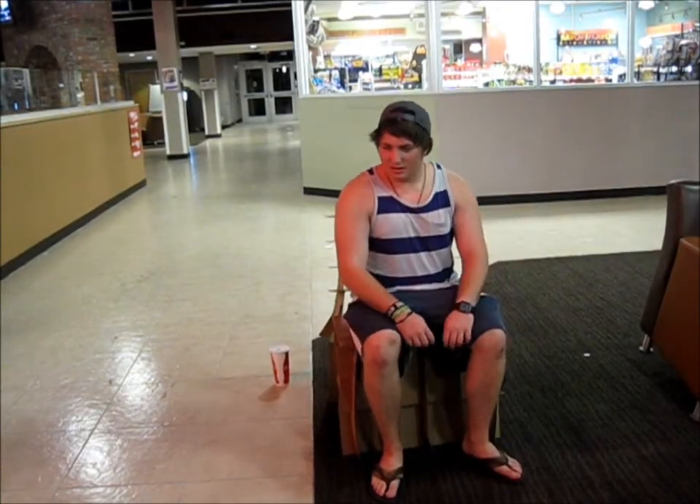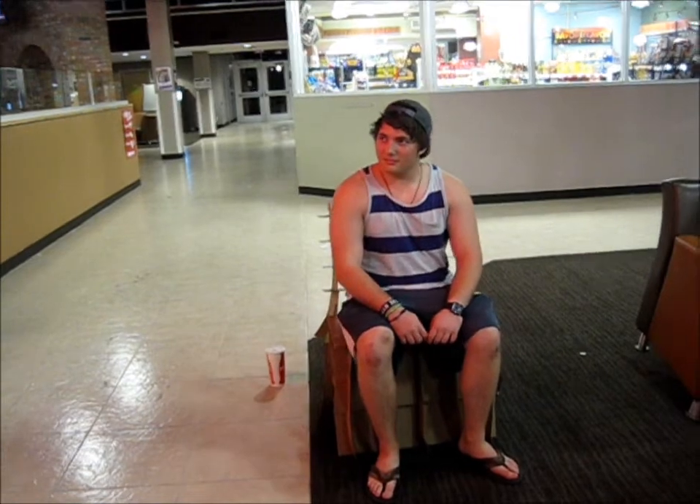As seen here, our cardboard rocking chair held the test of time, pleased the eye, and is durable for dorm use. Yeah, it's pretty comfy. It's definitely comfier than the chairs in the dorms, so I'd rather have this.